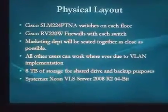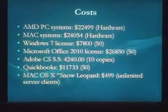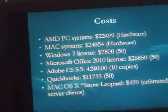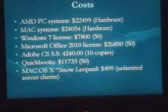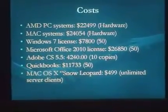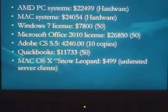Looking over the costs: for all our AMD PC systems we're looking at roughly $22,500 in hardware. The Mac systems are going to run about $24,050. Windows 7 OS licenses through enterprise licensing — approximately 50 licenses — will be $7,800, giving us room for expansion and growth.